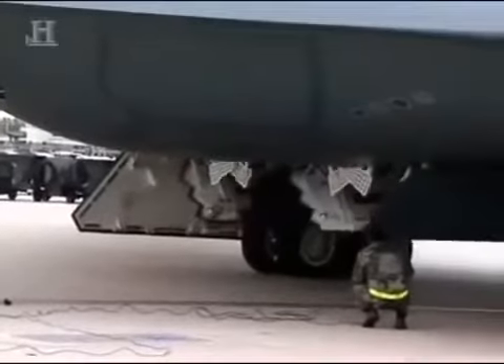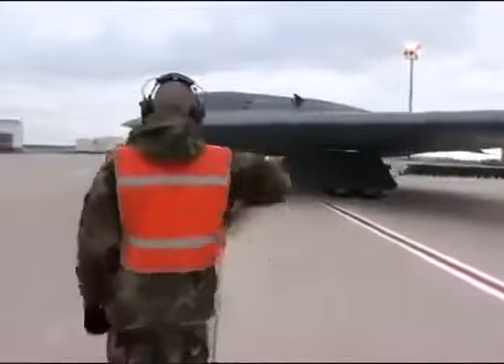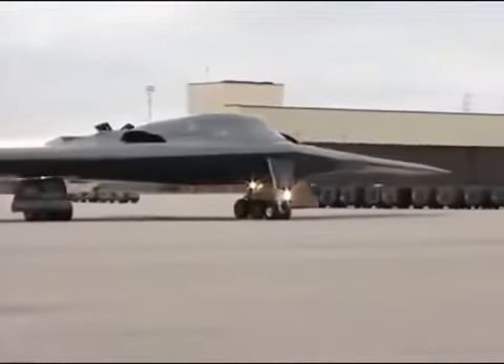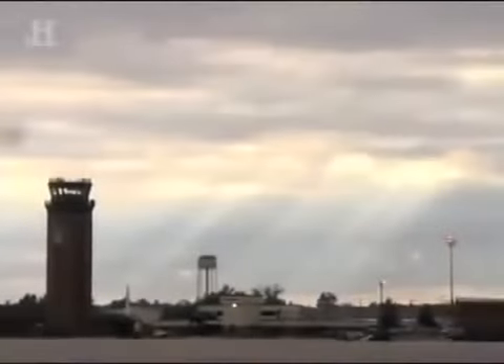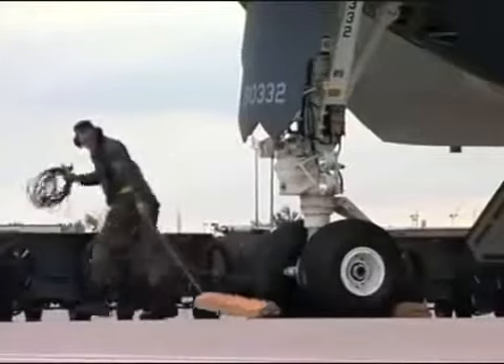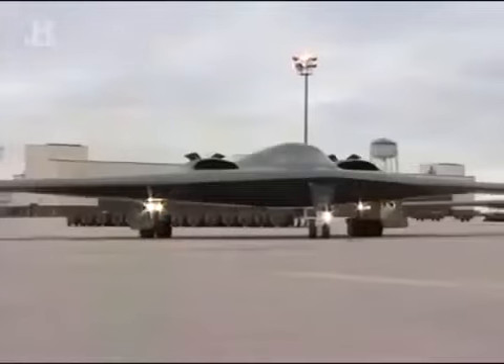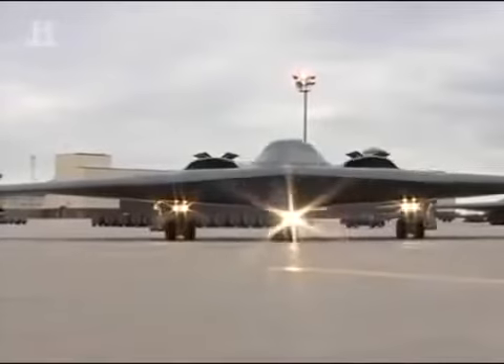After spending months of practice in the simulator, the students will finally get their chance to actually fly a B-2. But for many of these pilots, it will also be the first time that they take the aircraft into harm's way and go to war. By the mid-1990s, the first U.S. Air Force B-2 stealth bomber pilots have completed their training and are ready for the real thing.